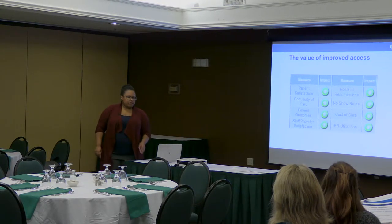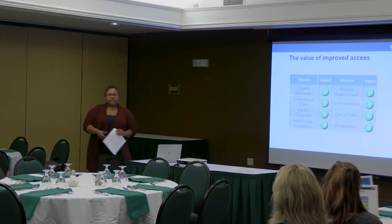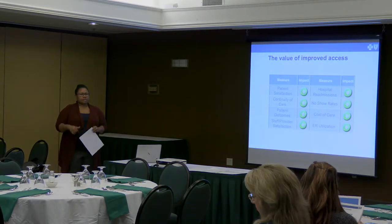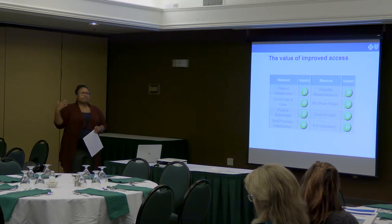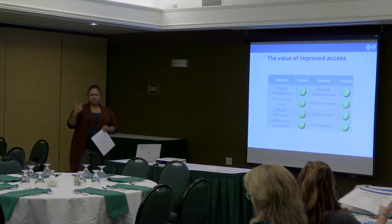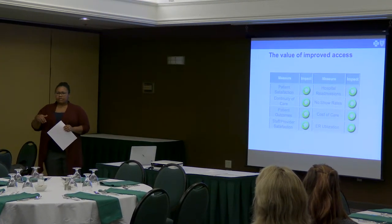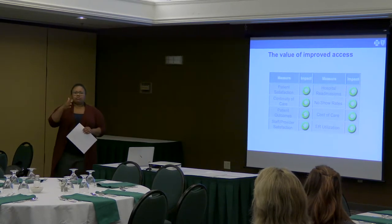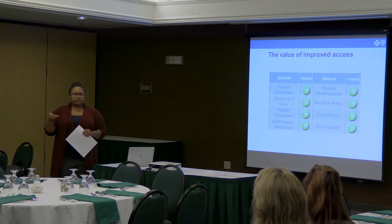As we're talking about the value proposition for improving access, it really does drive that triple aim of increased quality, lower cost, improved patient satisfaction, and that improved vitality of the team — the physicians and the other members of the care team. What we generally talk about is the five-part aim, which is the triple aim plus that fourth aim of vitality, and then a thriving business model.